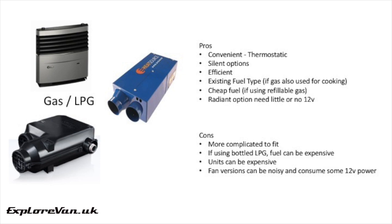Gas or LPG heaters, designed specifically for use in caravans or campervans, are made by a number of manufacturers like Truma, Carver, or Propex. These are really simple and easy to use. They are thermostatic, and if you already have gas to cook, you already have a fuel source that will work off-grid. If you go for a radiant option, they are silent and use little to none of your 12 volts. The downside is they're a little harder to install due to the need for gas, the units are more expensive, and if you use non-refillable bottled gas, the fuel could be a bit more expensive too. The fan versions do use some of your 12 volts, and can be a little noisy at night.